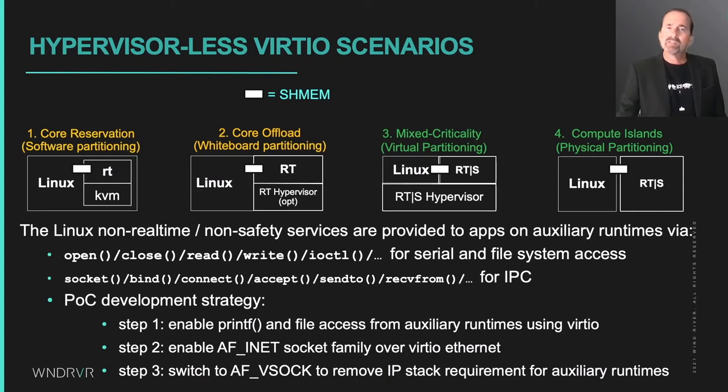With VirtIO set up like this, an auxiliary runtime with a small RTOS or executive can offer ANSI-standard I/O for output and file access, and also POSIX socket APIs for AF_INET or AF_VSOCK IPC. Our approach to enable socket-based IPC was to start with AF_INET over VirtIO and then switch over to use AF_VSOCK, which really reduced the amount of code in the auxiliary runtime while at the same time increasing IPC performance — measured as about a 10x improvement over TCP/IP.